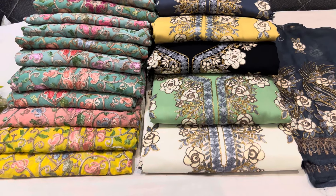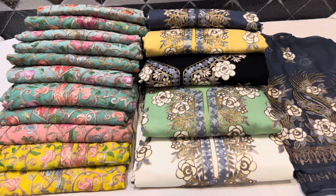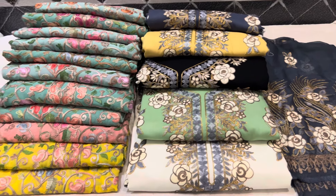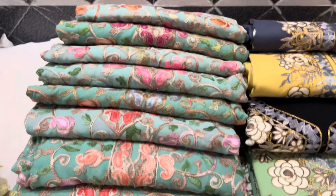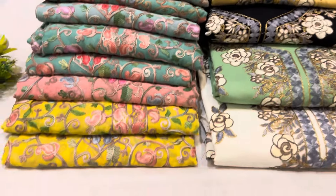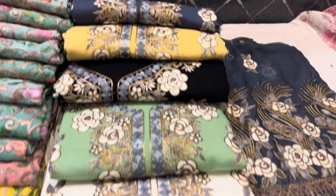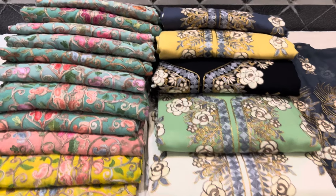Hello friends, welcome back to the Libas Collection channel. Today we have a stock clearance sale. We have suits — one color with different threads, and the rest are single pieces. In the suits also are single pieces, that's why we have the stock clearance sale.